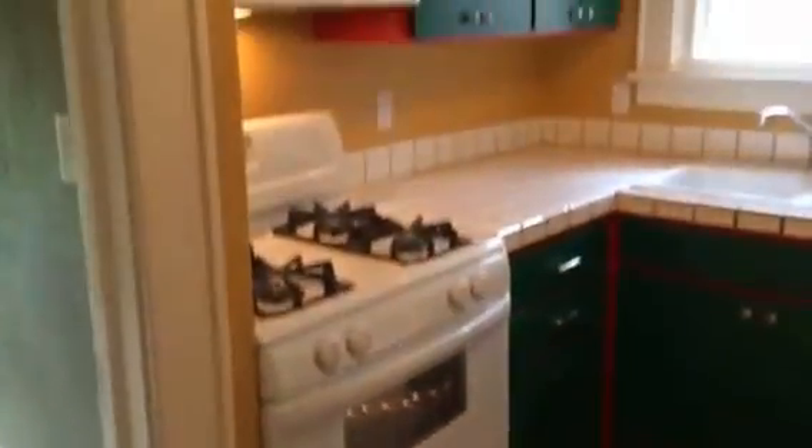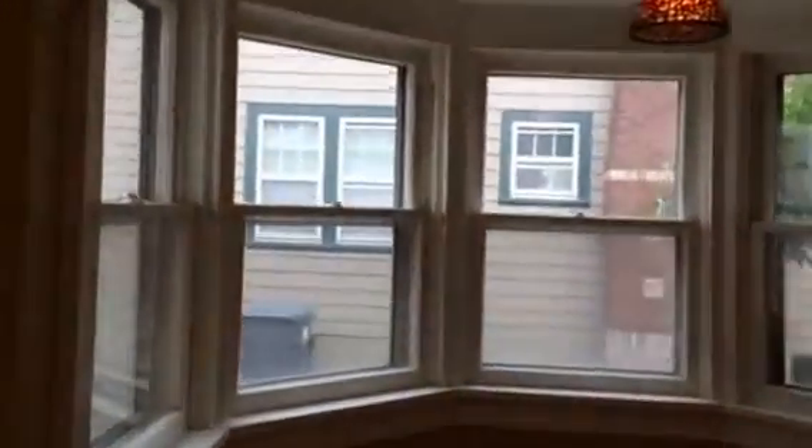Right here we're going to go into the kitchen. Hardwood floors, a decent amount of cabinets, and it's brightly painted. It has this cute little bay kitchen dining area, and there's shelving all the way around the windows.